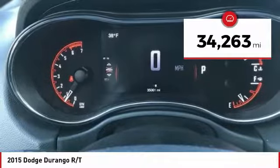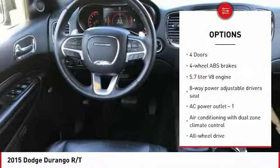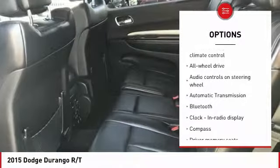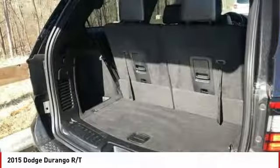This vehicle has less than 35,000 miles. Here are some of this vehicle's great options: traction control, all-wheel drive, remote engine start, xenon headlights, passenger airbag, Bluetooth, driver airbag, automatic transmission, and tilt and telescopic steering wheel.